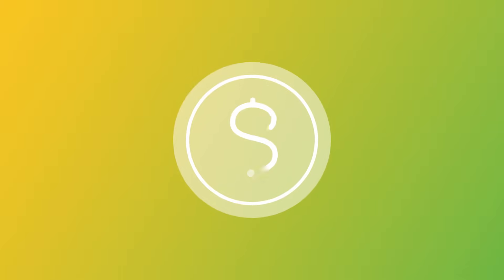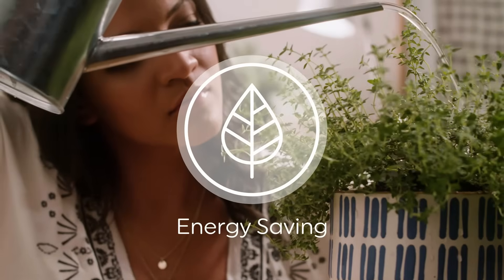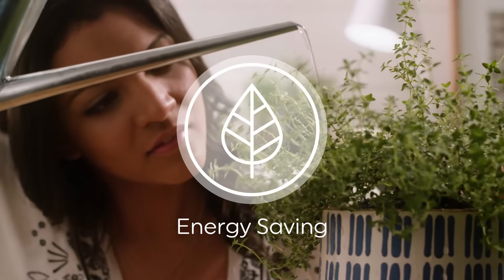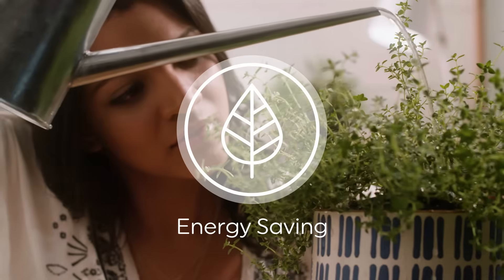Did you know lighting can save you money on energy? It's true. LED bulbs use less energy than older lighting technology like incandescent, halogen, and CFL, which saves you money in the long run.